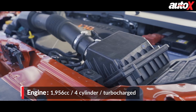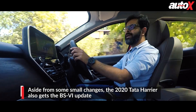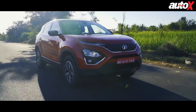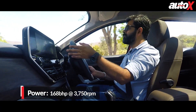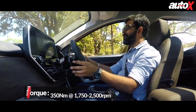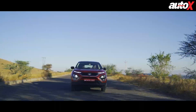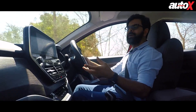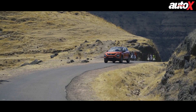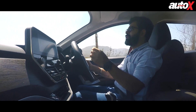The Harrier continues with the same 2.0-litre diesel motor as before, but this one has been updated to meet BS6 emission norms. The bigger difference is in the power output — while the older Harrier made 138 horsepower, this one makes 30 horses more, though the torque rating remains the same at 350 Nm. Tata has managed to extract the additional power by fitting it with a larger turbo, increasing the overall power-to-weight ratio to more than 100 horses per ton.